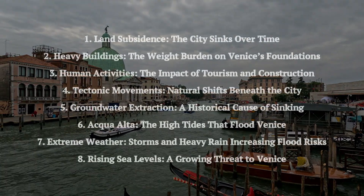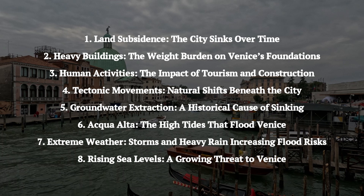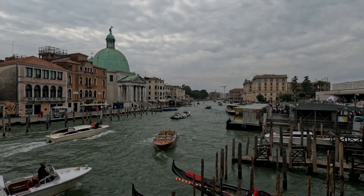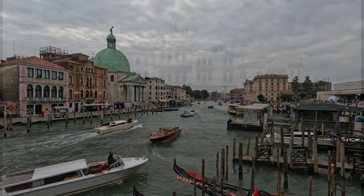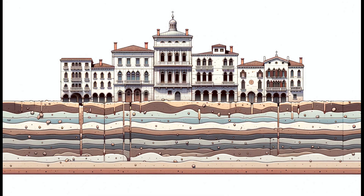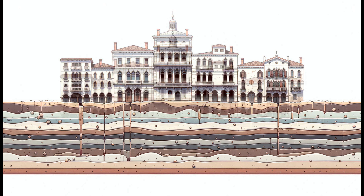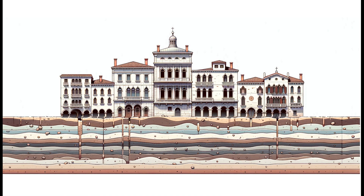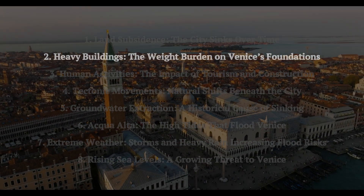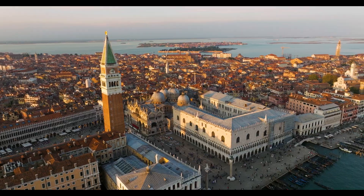There are eight major factors that cause the city to sink and flood frequently. The first is land subsidence, naturally caused by the gradual compaction of soft clay and silt sediment layers beneath the city. These sediments are compressed by their own weight and the additional pressure from the city's structures, causing the ground to sink about 1 to 2 mm per year. Heavy buildings in Venice strain the city's delicate foundations, accelerating subsidence.